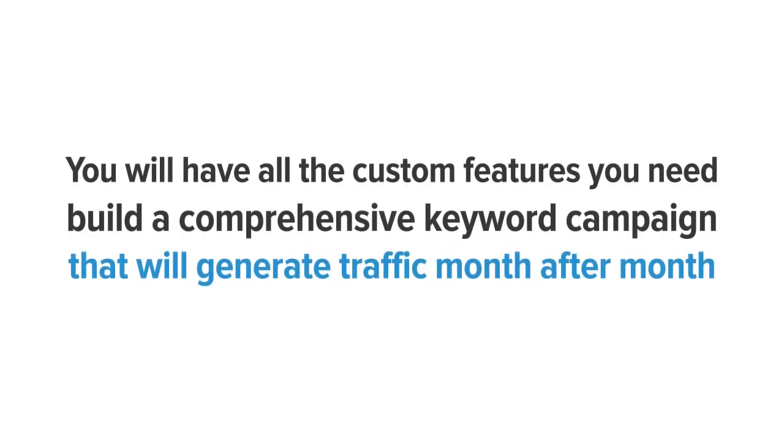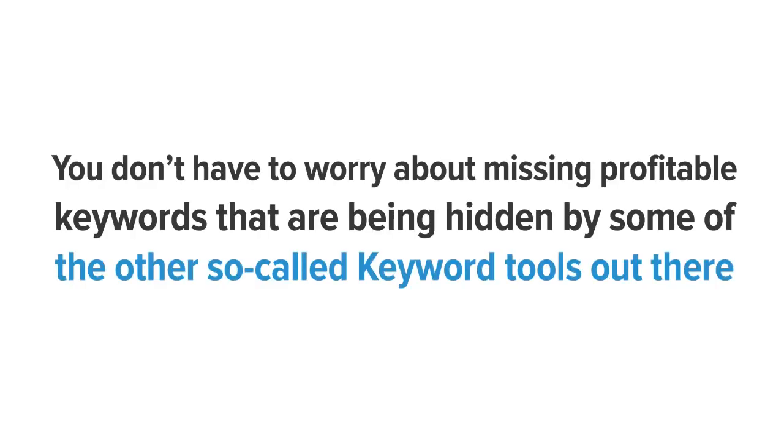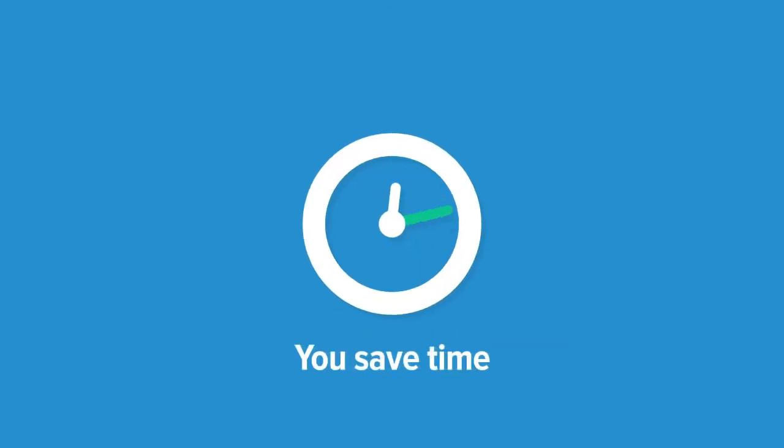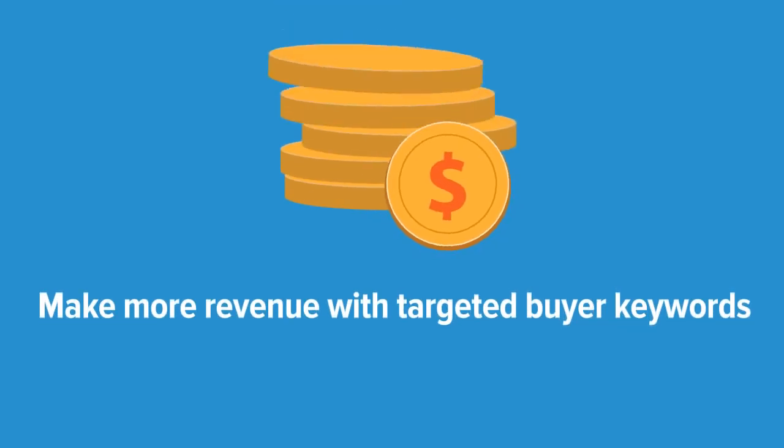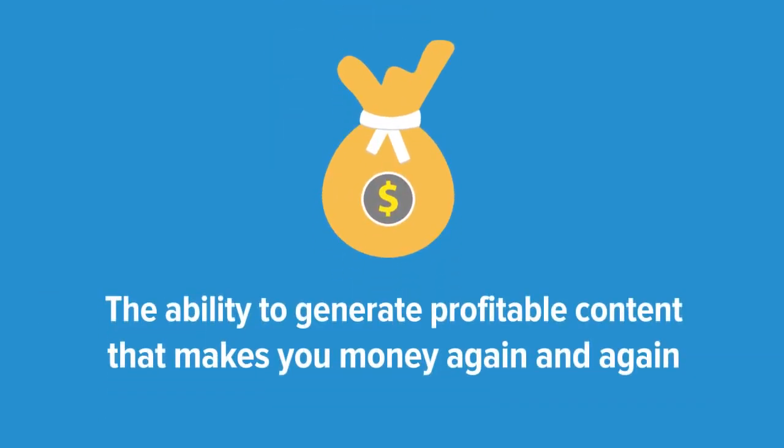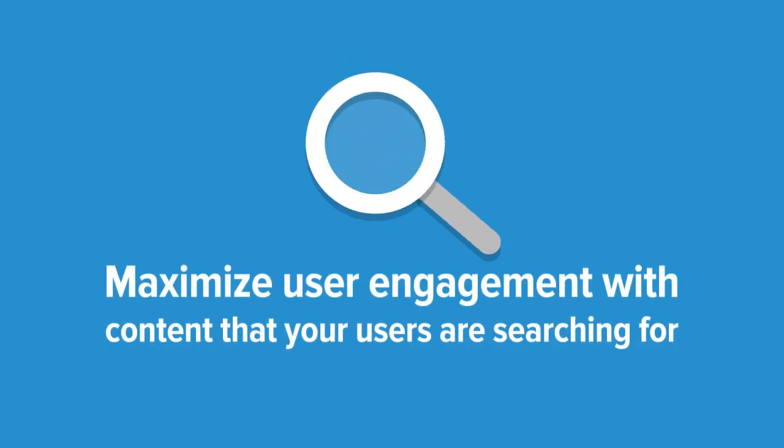You will have all the custom features you need to build a comprehensive keyword campaign that will generate traffic month after month. And you don't have to worry about missing profitable keywords hidden by other so-called keyword tools. With Long Tail Pro, you save time, generate unlimited amounts of traffic to your site, make more revenue with targeted buyer keywords, generate profitable content that makes you money again and again, and maximize user engagement with content your users are actually searching for.